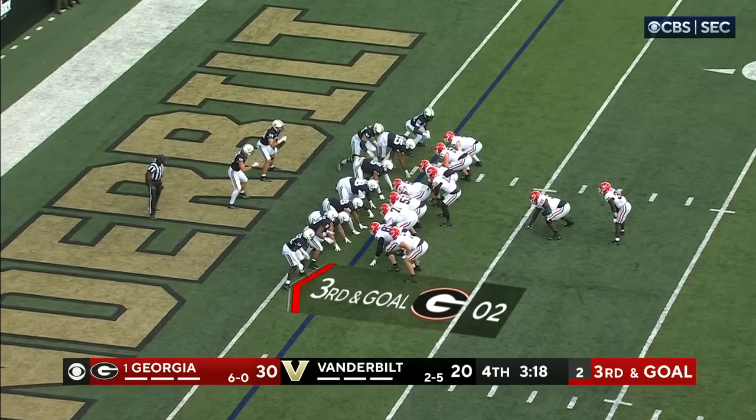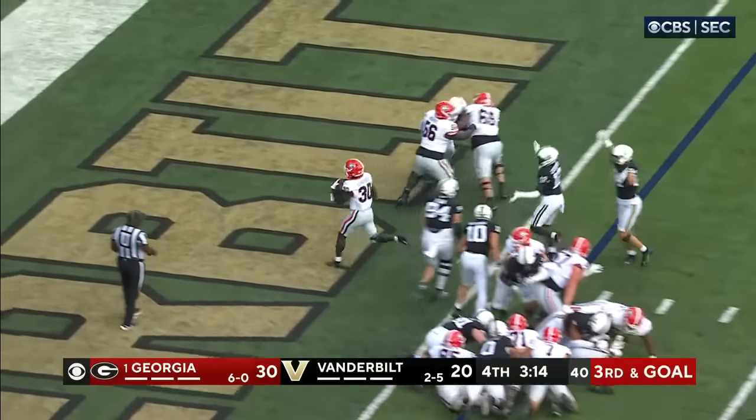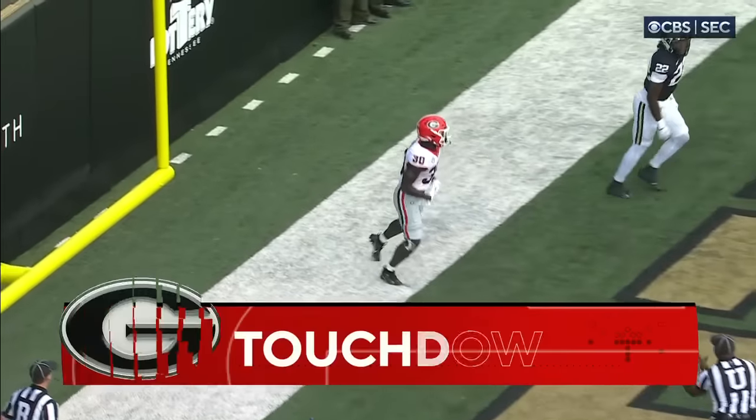They got the big guy Micah Morris — the offensive lineman — in as a fullback. They give it to Edwards to his right, into the end zone, basically untouched.